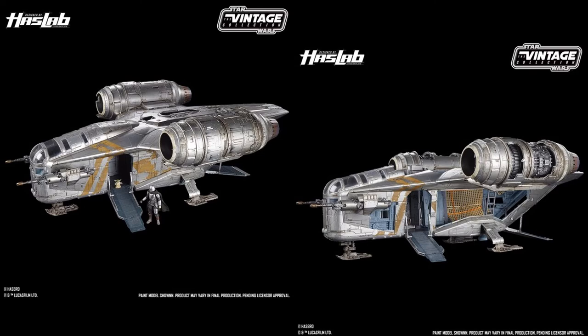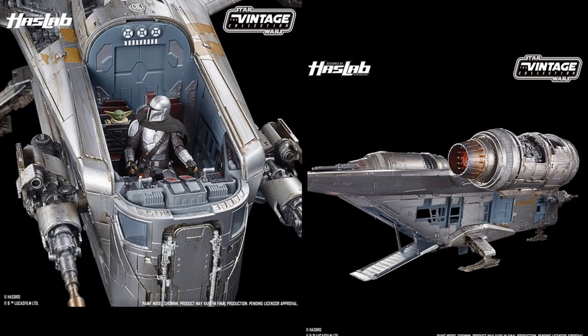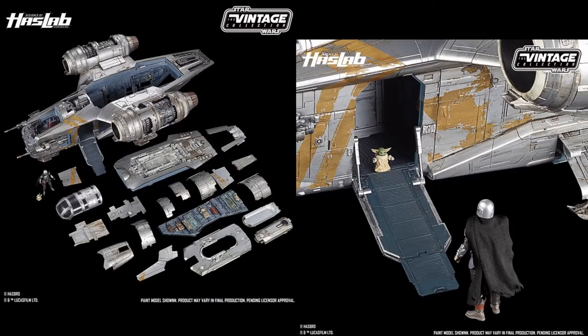Jumping into the Hasbro Pulse HasLab Razor Crest — these are actually some shots of it in color finally with the paint apps on it. It's a really nice look: red on the seats inside, gold on the inside, silver on the outside, and some bronze tones as well. There's a little place for the Child to sit in the seat behind the pilot, plus pieces you can take off showing all the colors.